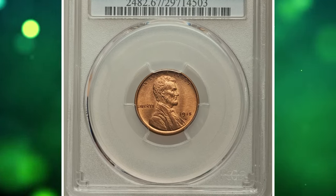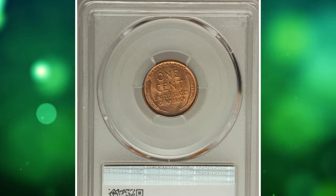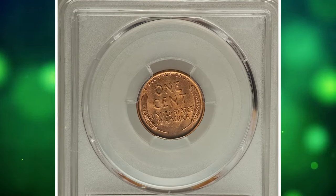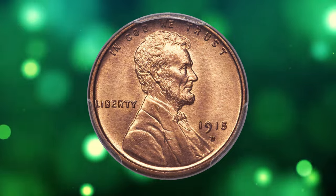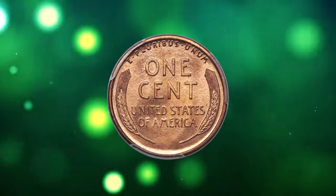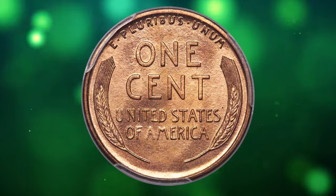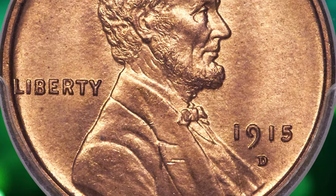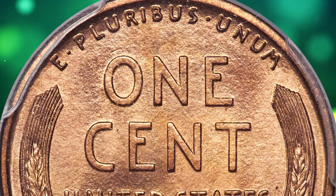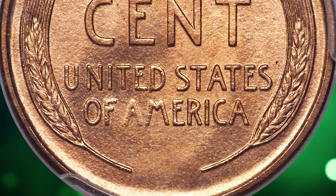1915 D Lincoln cent in mint state 67. In 2005, David Longy wrote in his complete guide to Lincoln cents that the 1915 D is readily available in all degrees of color, although few of the red or red slash brown coins are true gems. Similarly, Bowers noted in his guidebook of Lincoln cents that mint state coins are seen with frequency in the marketplace, but gems with original color, no spots, and sharply struck are rare.